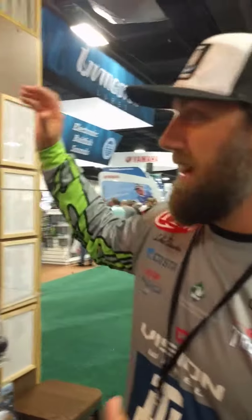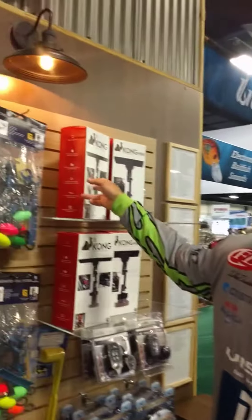Alright guys, Luke Duncan here from the 2018 Bassmasters Classic in the TH Marine booth. We've got a lot of things cooking over here at the big crowd today. We're showing off our Kong electronics mounts — the only electronics mount you're ever going to need. It's high quality aluminum, and it's not going to fall down in rough water.